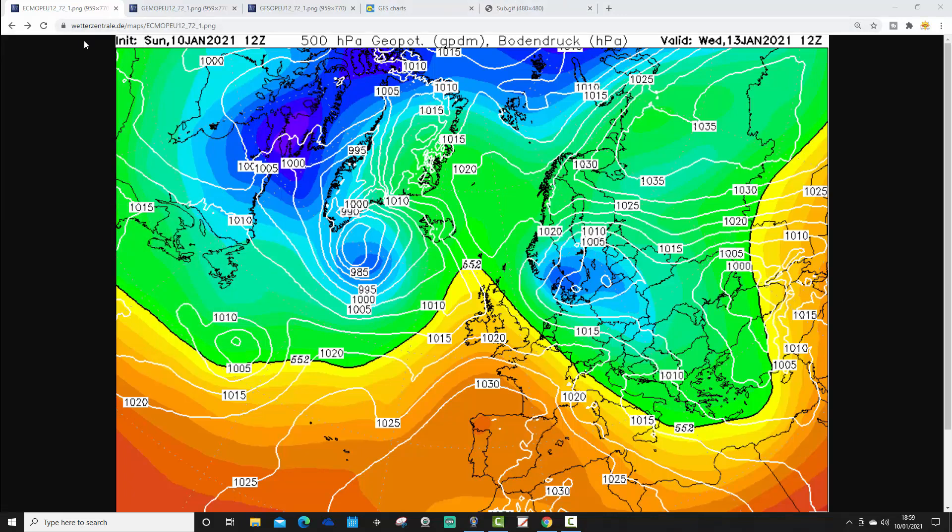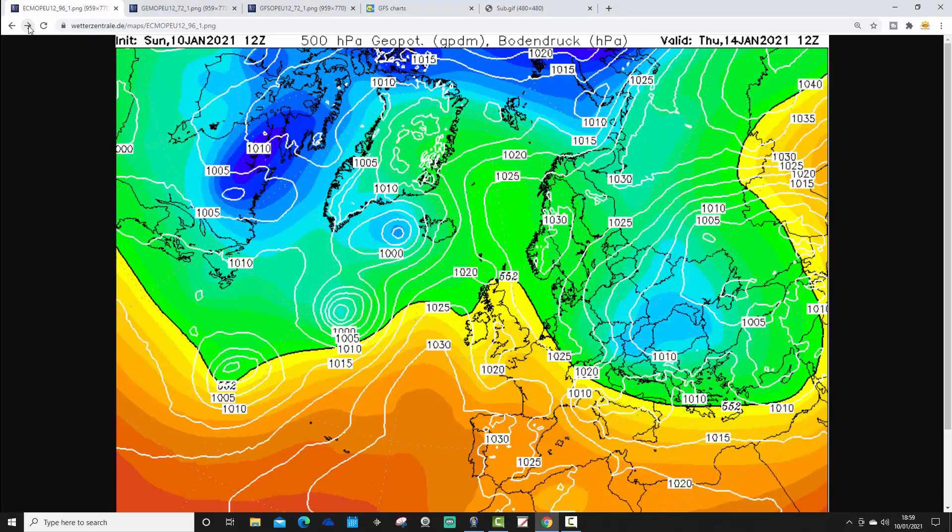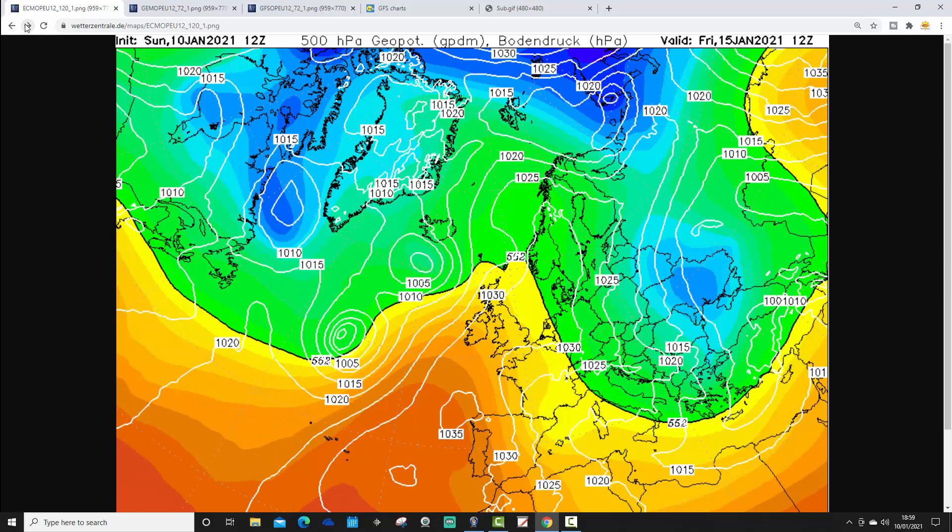So let's bring you up to date. This is the ECM, just updated — hot off the presses, finished updating around two minutes ago. So this is how the ECM is looking for Wednesday. We've got a system coming across the country on Wednesday, going to be quite cold. It'll bring a system in from off the Atlantic that could bring rain, sleet, and snow across the country.